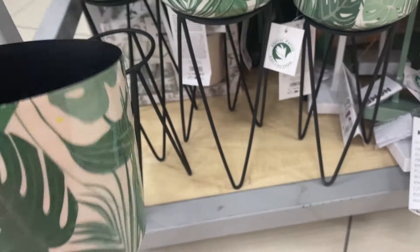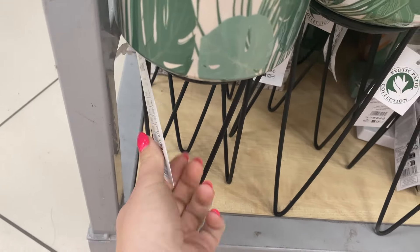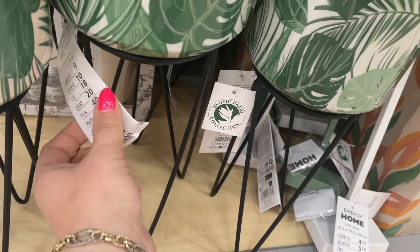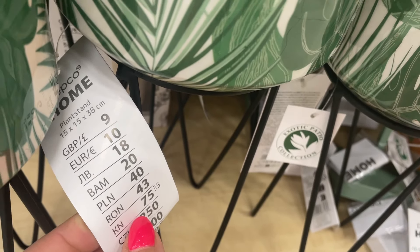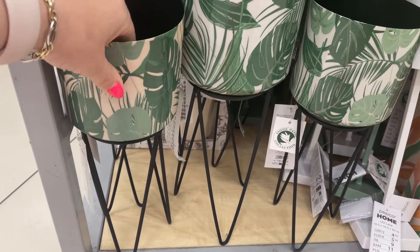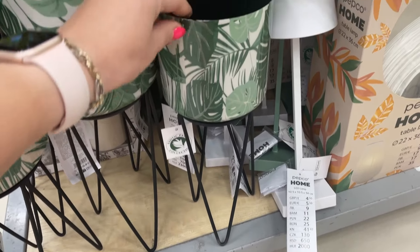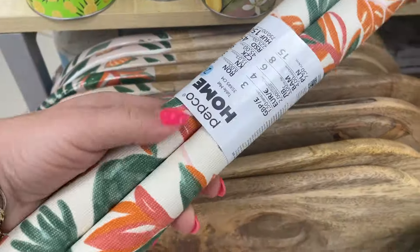Z kolekcji Exotic mamy osłonki na stojaczkach w dwóch wielkościach. Metalowe stojaczki są czarne i kosztują 25 zł. Mamy niższe i wyższe — szersze mają 13 cm średnicy i 15 cm średnicy. Te większe kosztują 40 zł, ale same osłonki są metalowe i naprawdę bardzo ładne. Fajnie się w nich kwiatki zaprezentują, bo mają fajny zielony kolor. Można je też wykorzystać na wiele różnych rzeczy.